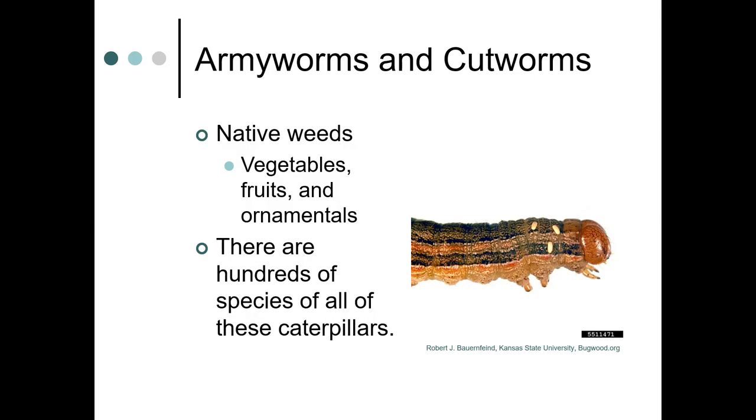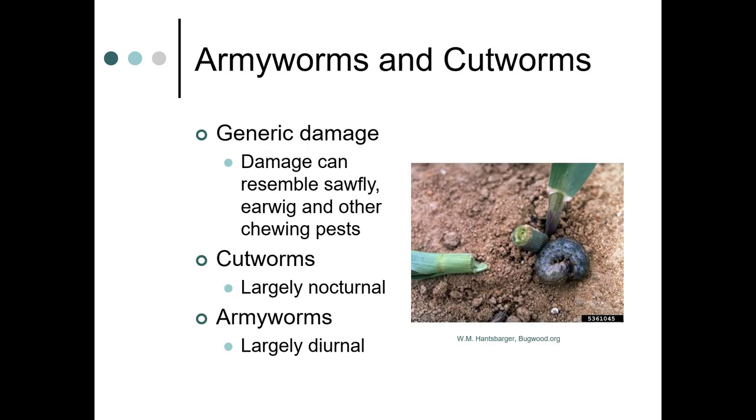Armyworms and cutworms are a large group and are pretty closely related to each other. They feed on native weeds, vegetables, fruits, and ornamentals — there are hundreds of species of these caterpillars. The generic damage you might see resembles that of sawfly, earwig, and other chewing pests.